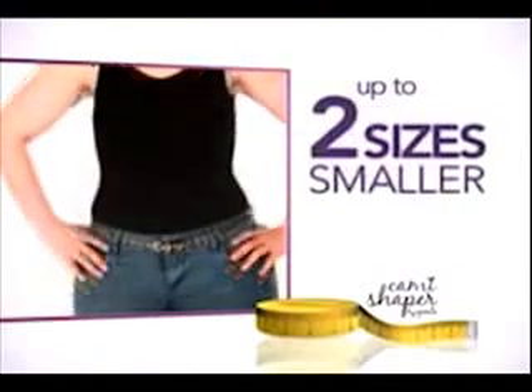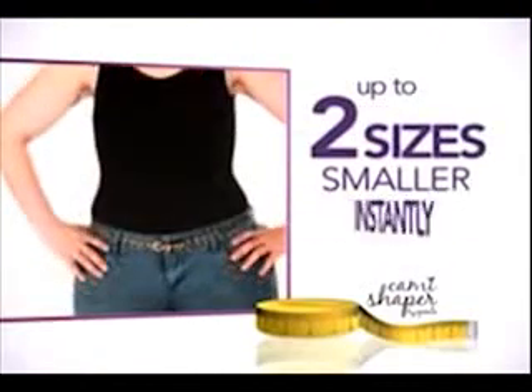In fact, with the Cami Shaper you look slimmer everywhere — up to 10 pounds slimmer and up to two sizes smaller, instantly and comfortably.